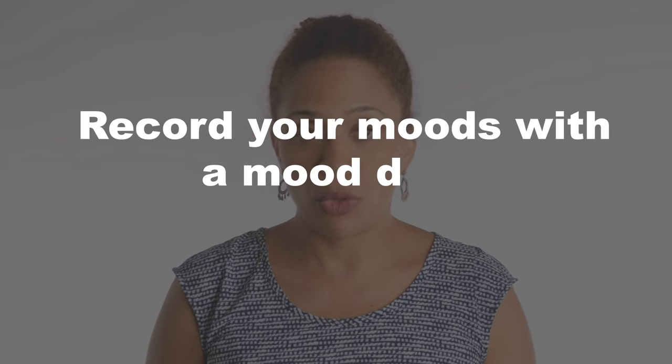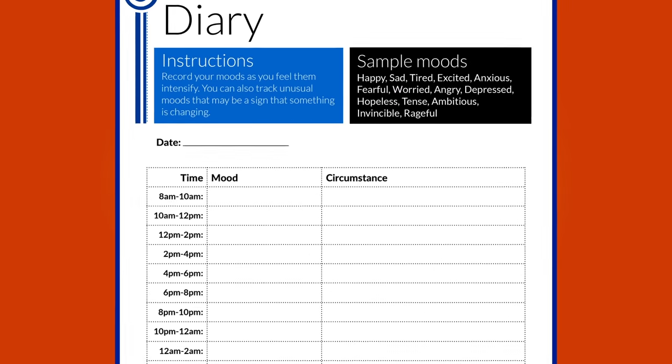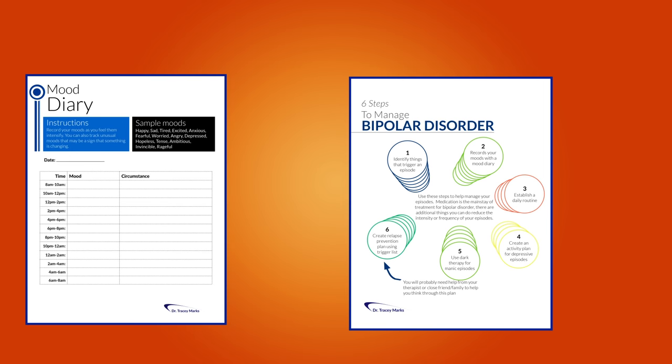Number two: keep a record of your moods in the form of a mood diary. This doesn't have to be anything fancy — you don't have to go buy a book. You could use the free download I have for you; the link will be in the description. It includes a summary of this video as well as a few other forms I'll be going over. You're going to use this diary to monitor your progress or notice when your moods are coming on.